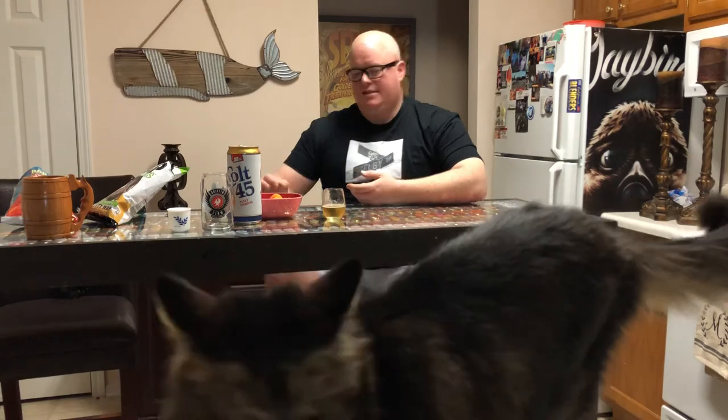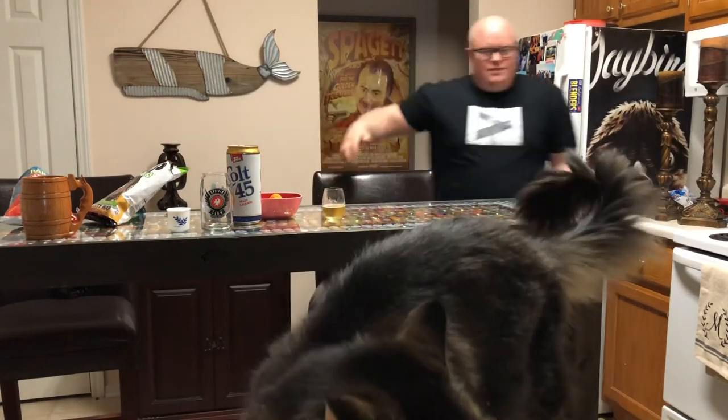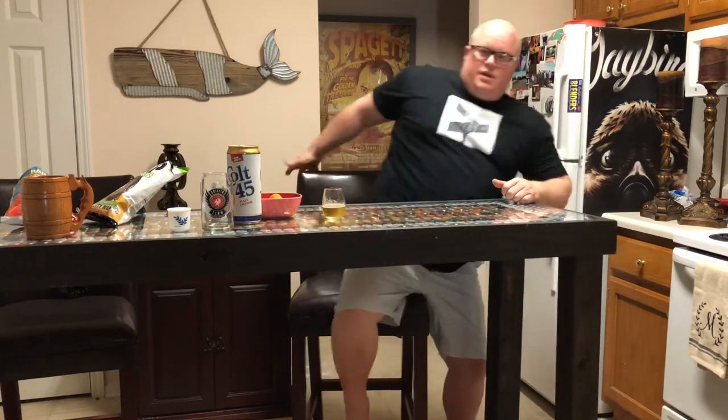Excuse me — son, get down, cat, get down. I did not ask for this. Get out of the — wait, son, get out of here. All right, I apologize, I'm so sorry. Okay, okay — no chewing.